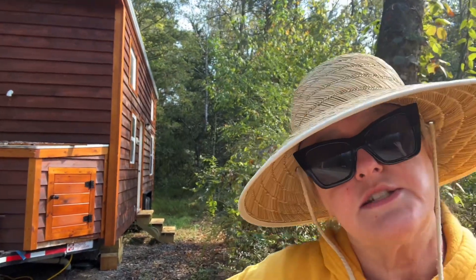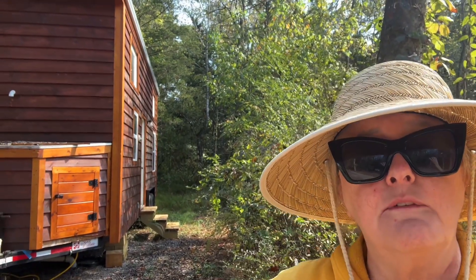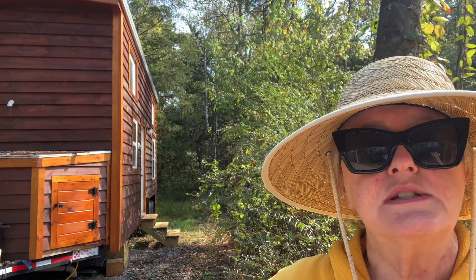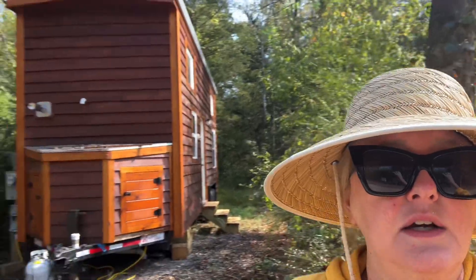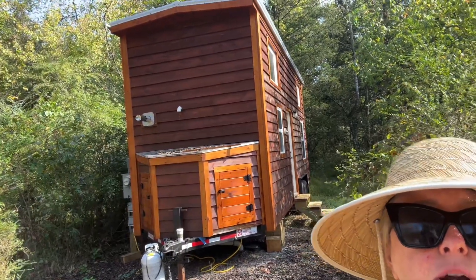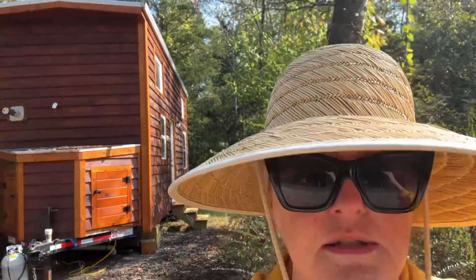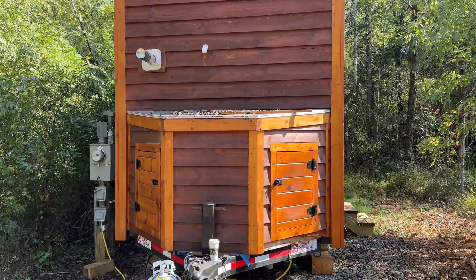Hi, it's Teresa with Rhinestones and Wrinkles. I'm here in the forest on Tamarack Way in Newport, Tennessee. I have another tiny home that is for sale, built by Incredible Tiny Homes. It is a Craftsman — and here's the Craftsman.